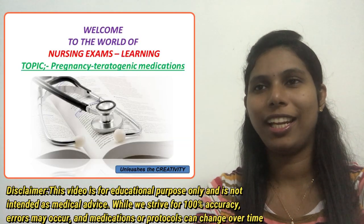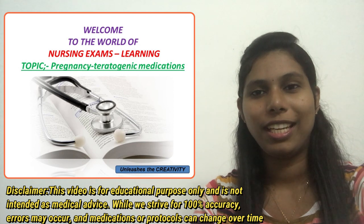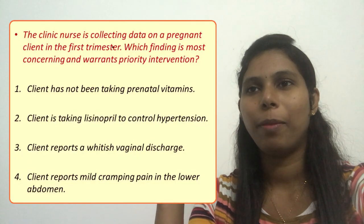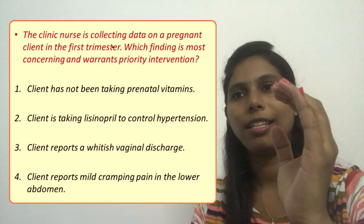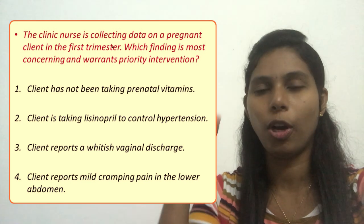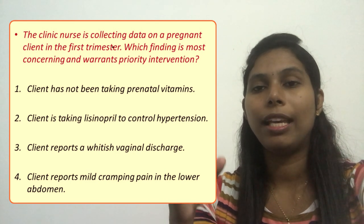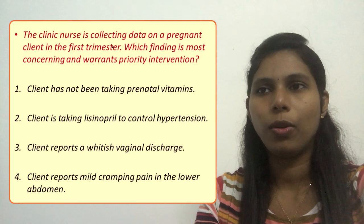Hello everyone, welcome to my channel. Let us start with today's question, which is related to teratogenic medications during pregnancy. The clinic nurse is collecting data on a pregnant client in the first trimester. Which finding is most concerning and warrants priority intervention? Out of the four options, which finding would make the nurse take an immediate or priority intervention?